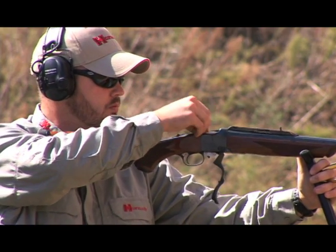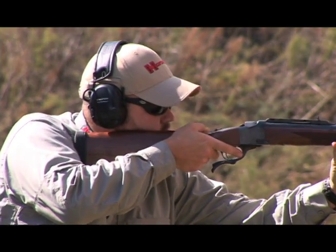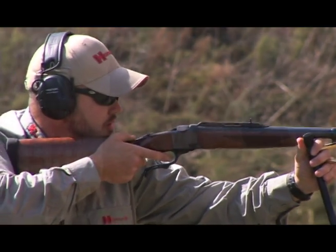Hornady's new 450 Nitro Express three and a quarter inch ammunition uses premium smokeless propellants to create a safe, accurate, and affordable alternative to other dangerous game ammo on the market. Matching the original performance specs, the 450 Nitro launches the 480 grain bullet at 2,070 feet per second, essentially matching .458 Win Mag performance.